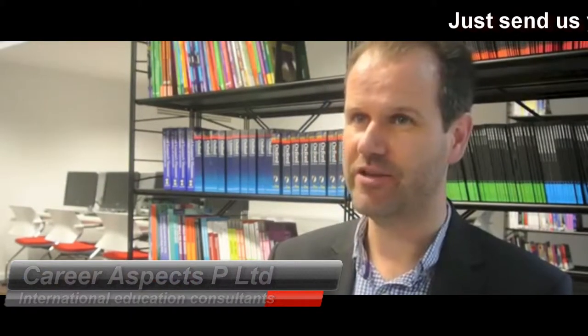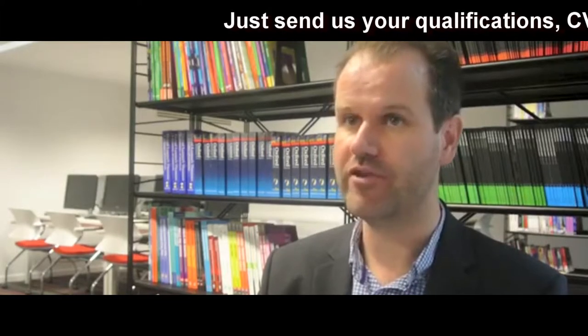Thinking about what students can do to prepare for study in the UK, well it's a combination of two things really. First of all would be the English language side of things. There's a lot you can do to improve your English language skills wherever you are in the world.